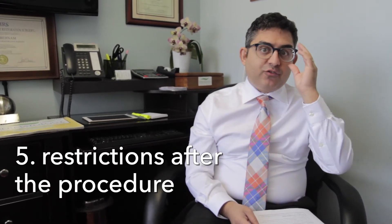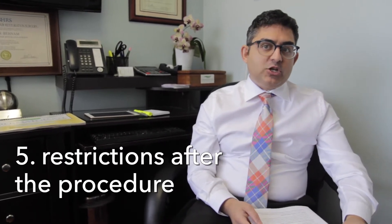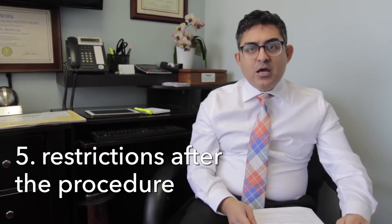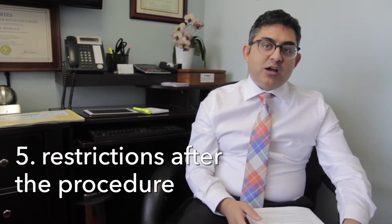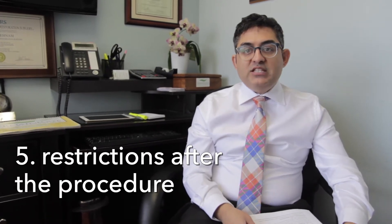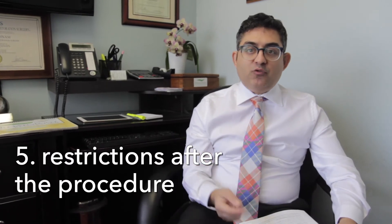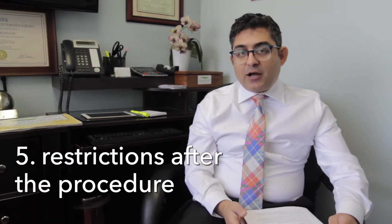What are some of the restrictions after the procedure? There's really not that much. We typically tell patients to go home, relax, and take it easy for that day. Some patients could have some flu-like symptoms and this is actually normal. We tell patients to have some Claritin or Benadryl if that happens. We typically pre-treat patients with Claritin in the office before we start the procedure in order to prevent flu-like symptoms, but this is normal and there's no harm to it at all.